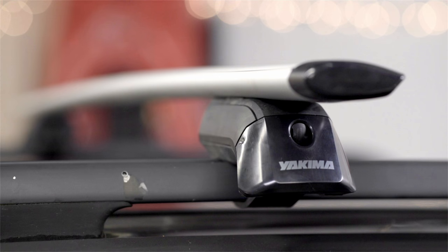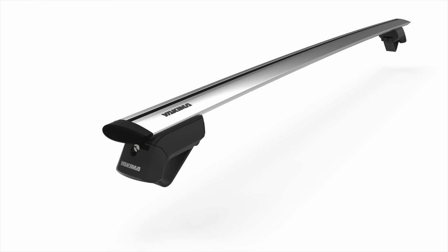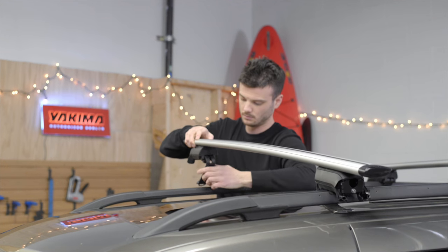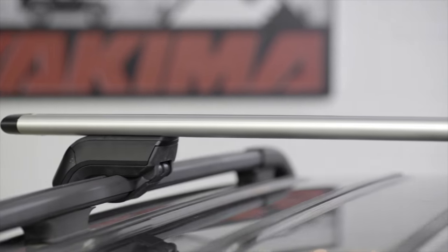These bars create the platform that carries your cargo. It integrates with our streamlined system towers — the baseline, timberline, skyline, and ridgeline — attaching easily and securely to create a sleek, strong base rack system that cuts through the air to reduce drag and wind noise. A system that looks as good as it performs.